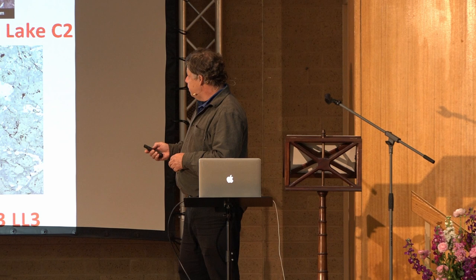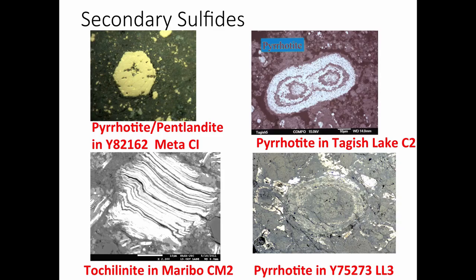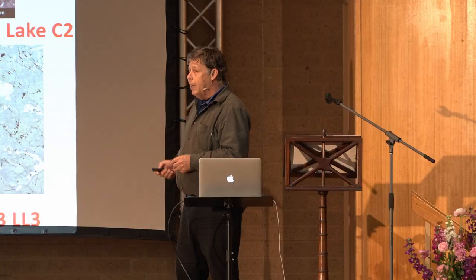There are sulfides — here's pyrrhotite and pentlandite, a really cool sulfide texture. There are these weird minerals called tochilinite, which I just love. It's a layered sulfide phase that occurs on Earth very, very rarely — maybe five localities — but it's very, very common in Murchison, and no one knows why.